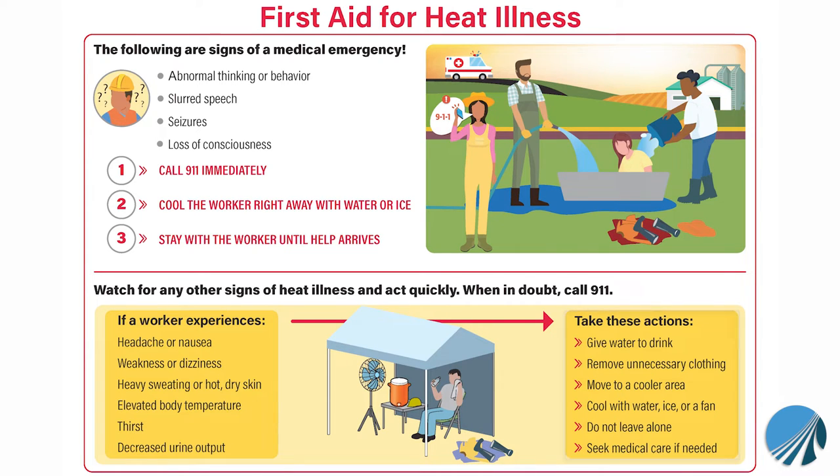If you're experiencing these, make sure to drink water, remove any unnecessary clothing, and move to a cool area. When in doubt, seek medical attention immediately.